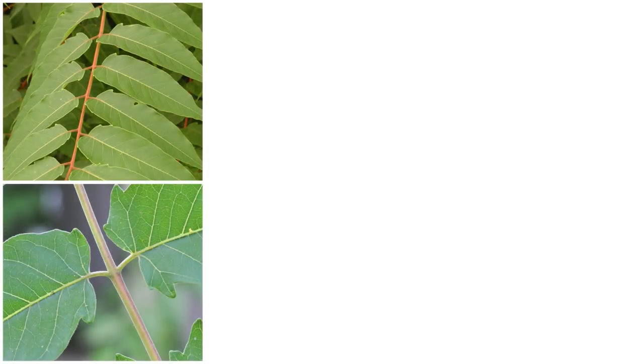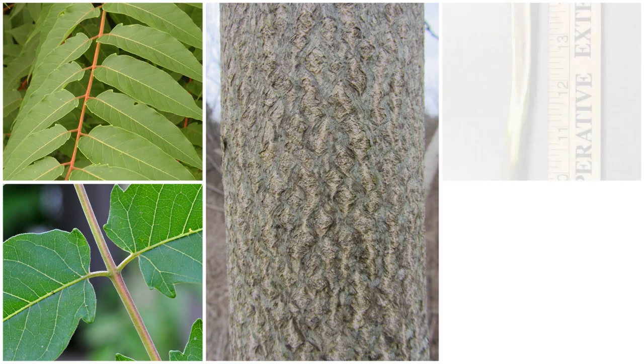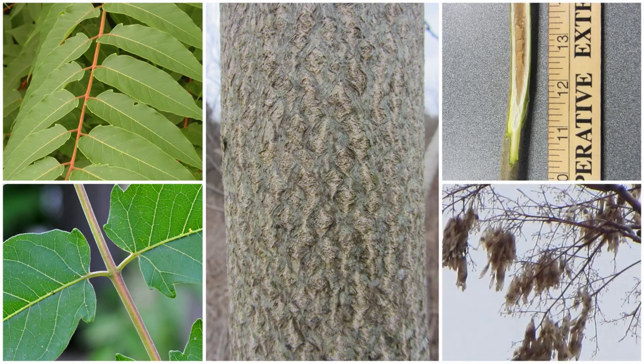To summarize, the distinguishing characteristics of Tree of Heaven include pinnately compound leaves, leaflets with smooth edges and glandular teeth at the base, a distinctive unpleasant odor, bark resembling the skin of a cantaloupe, stout greenish-brown twigs that have a spongy brown pith, and seeds in twisted samaras that remain on the female trees into the winter. By using these key characteristics, you will be able to identify Tree of Heaven on your property as well as across the landscape.